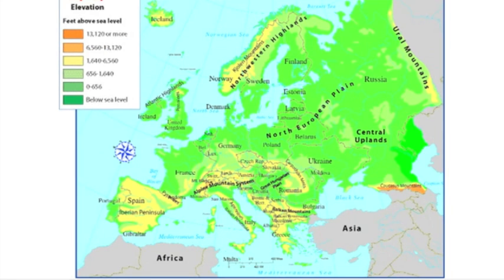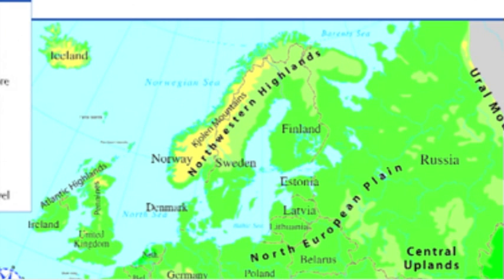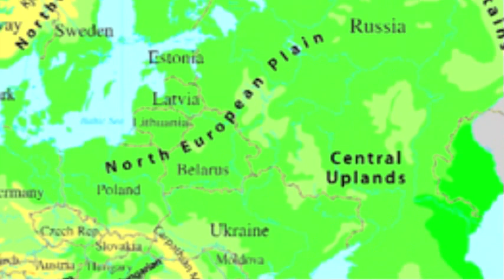Europe has four major land regions. The northwestern highlands, located in the northern parts of France, Great Britain, and Scandinavia, has severe climate, thin soil, and poor farming. The north European plain, extending from southern England to the Ural Mountains, is a region of rich soil, good farmland, and high population density.